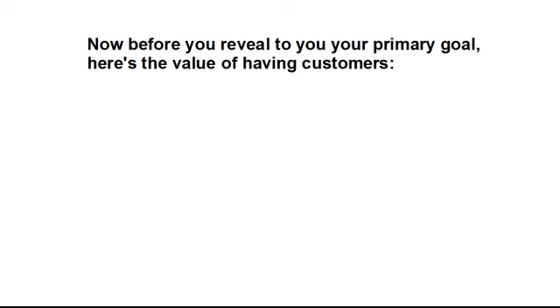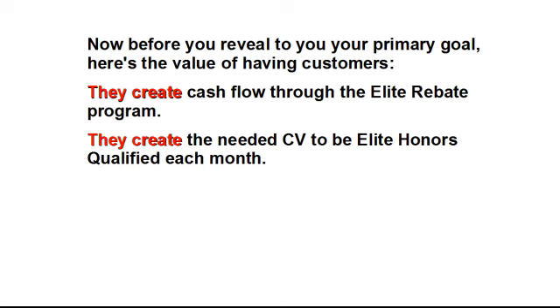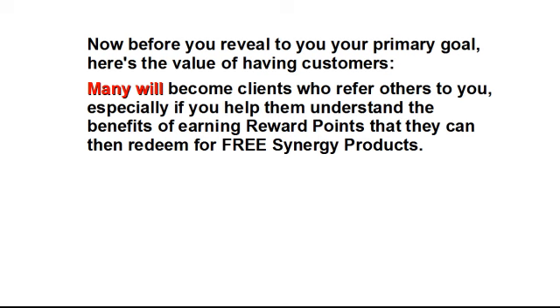Before we reveal your primary goal, here's the value of having customers. First, they create cash flow through the Elite Rebate Program. Second, they create the needed CV to be Elite Honors Qualified each month. Third, they're willing to spend money to drive a health benefit, which means they become loyal product users, especially if you provide them with good customer service and help them achieve their health goals. Fourth, many will become clients who refer others to you, especially if you help them understand the benefits of earning reward points that they can then redeem for free Synergy products.